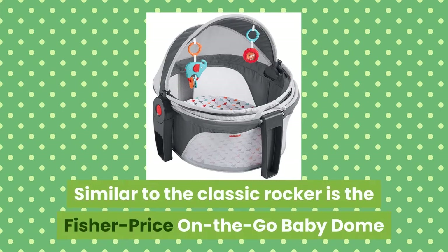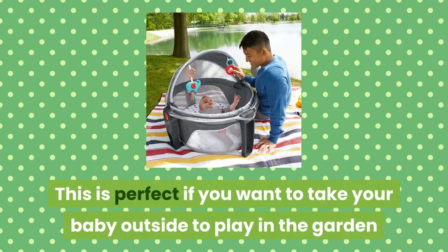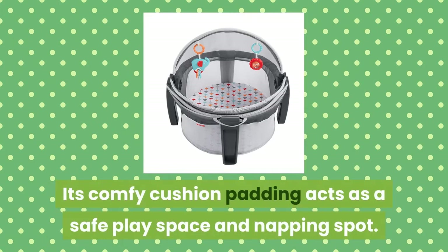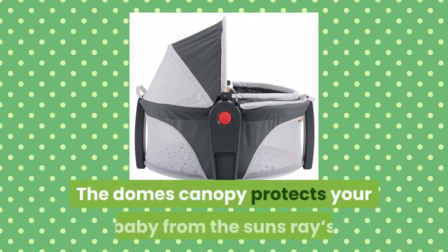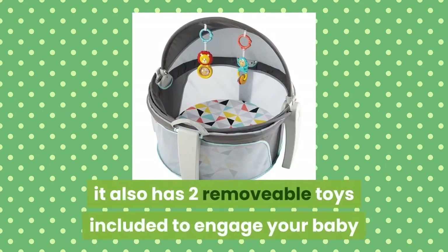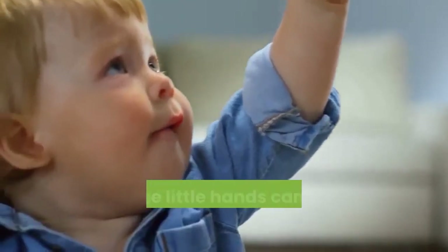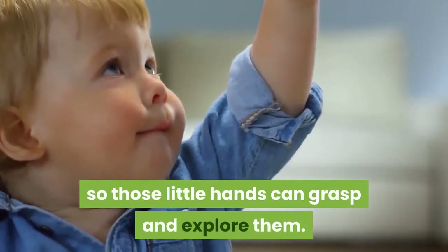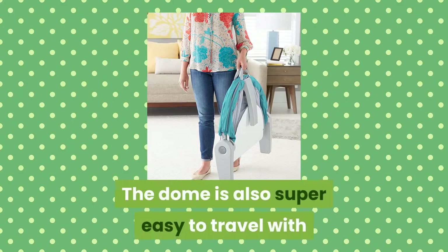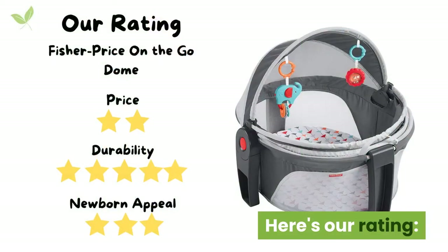Similar to the classic Rocker is the Fisher Price On the Go Baby Dome. This is perfect if you want to take your baby outside to play in the garden or park for some outdoor tummy time. Its comfy cushion padding acts as a safe play space and napping spot. The dome's canopy protects your baby from the sun's rays and the netting keeps bugs out. It also has two removable toys included to engage your baby and encourage eye tracking. These can be moved within your baby's reach so those little hands can grasp and explore them, helping strengthen their dexterity and fine motor skills. The dome is also super easy to travel with as it collapses flat and has a handy carry handle for on the go.